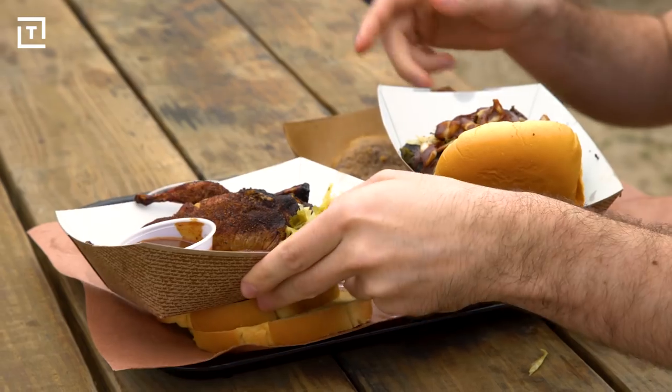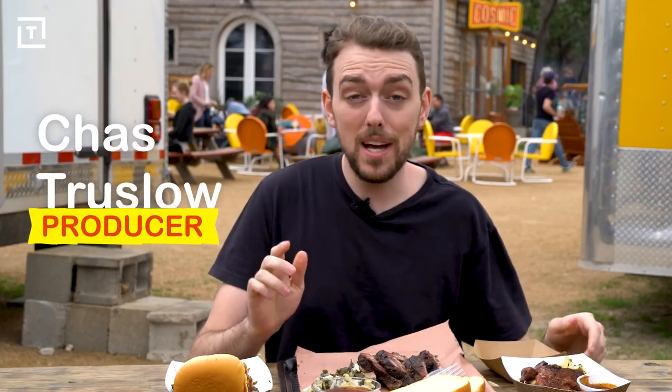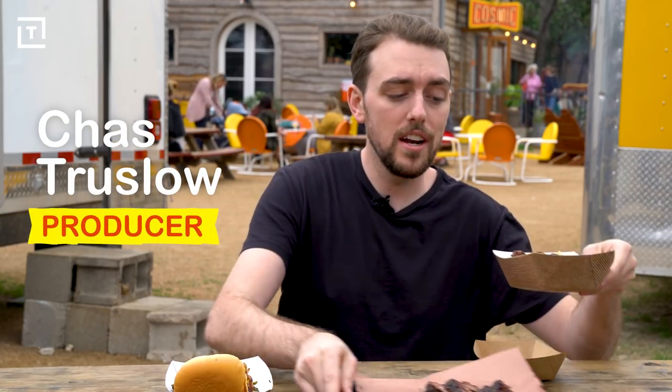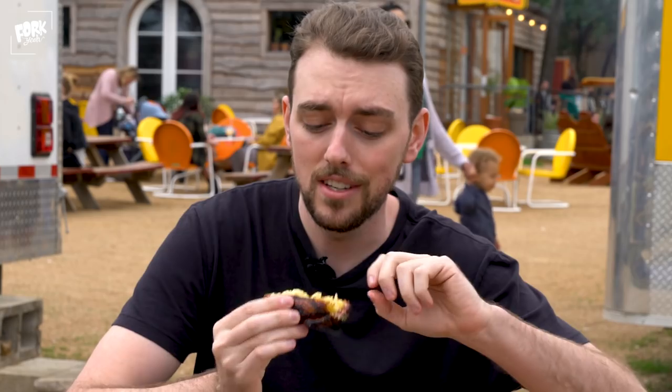Wow guys, look at this spread. We've got so many different things from Leroy & Lewis, and to be honest, I know exactly where I want to start — this mac and cheese stuffed quail. I've been thinking about this the entire time on the airplane. Let's see what's up.